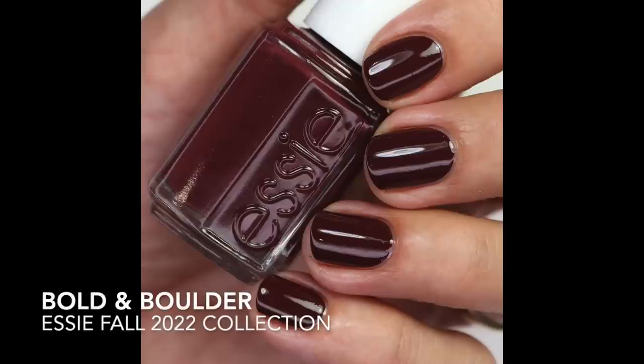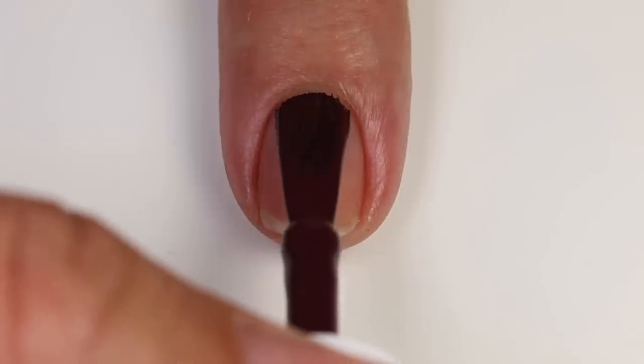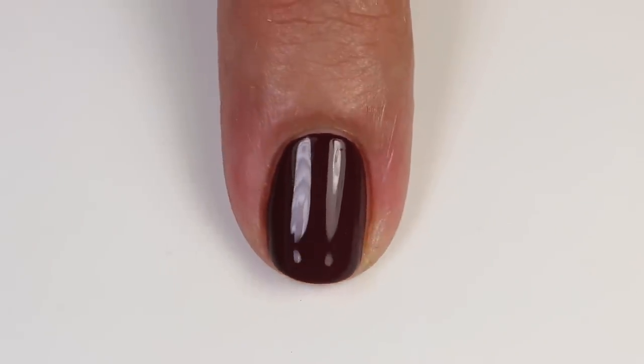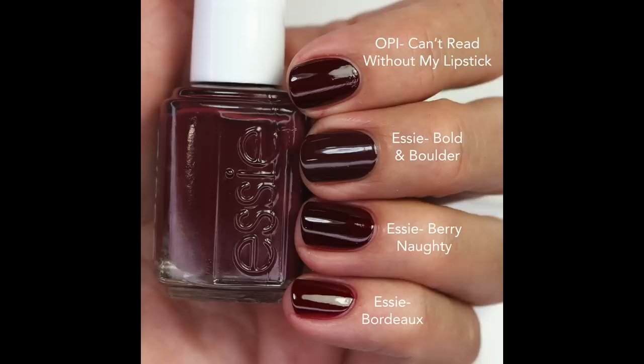I'll let you decide if you want to get 'Risk Takers Only,' but I do love it for fall. Then we have 'Bold and Bolder' — a beautiful dark, rich, raisin-y brown maroon shade. It's got a little bit of white in the base, so it's not a super deep rich color; that white makes it just a touch softer. There are a ton of polishes like this, so I pulled out the closest ones. The formula is really fantastic and builds up nicely in one to two coats. The first comparison is 'Can't Read Without My Lipstick,' which is more red and more sheer.